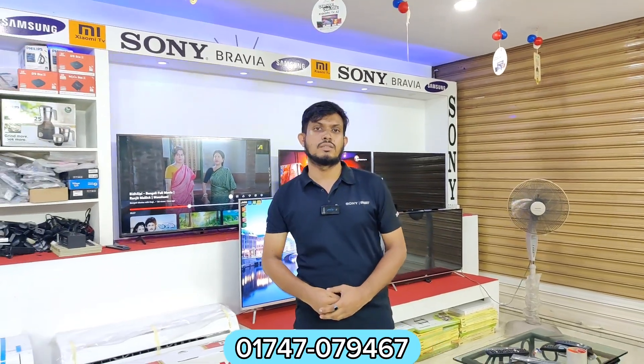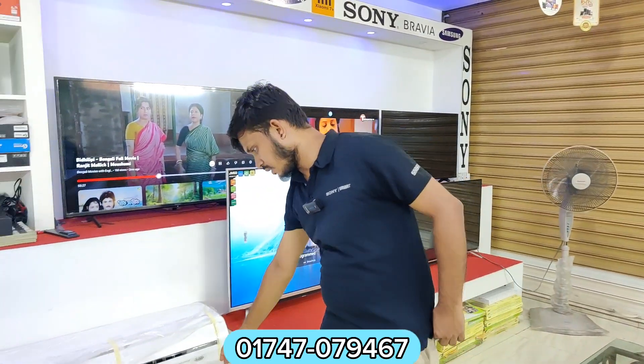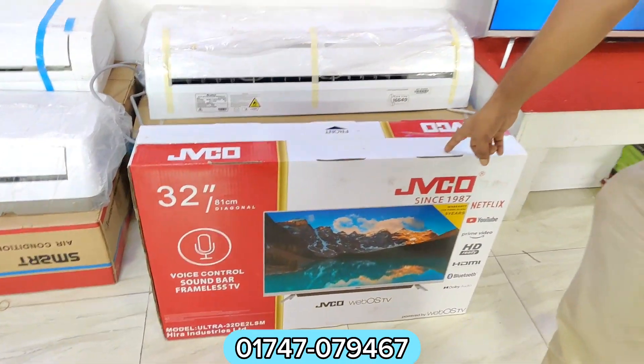Hello everyone. I'm going to take a look at the technology list. I'm going to take a look at the video, the JBI, and the TV. I'm going to take a look at the Wi-Fi series.